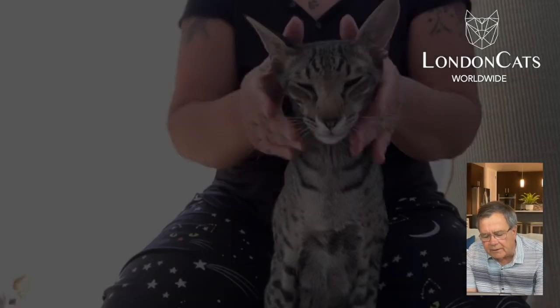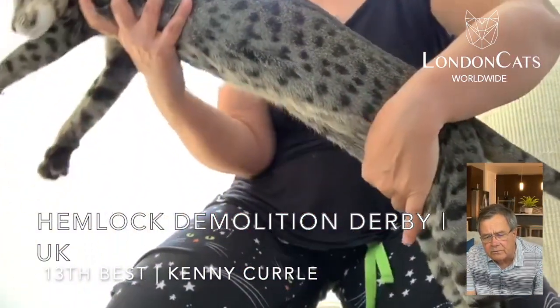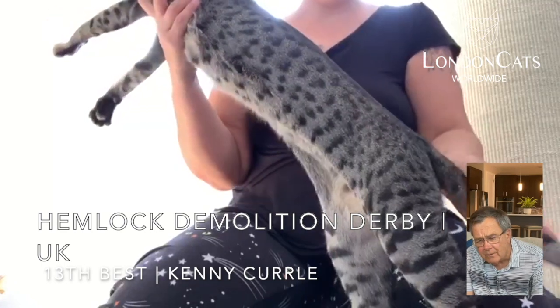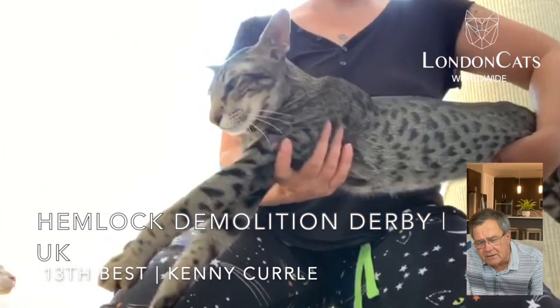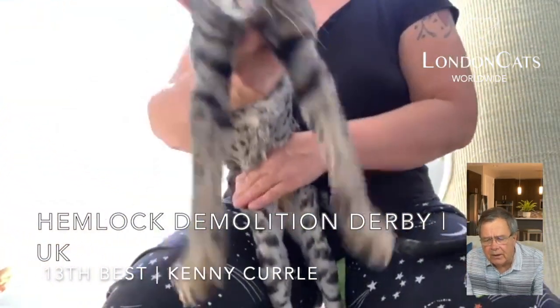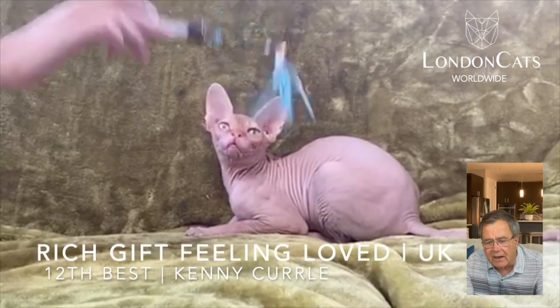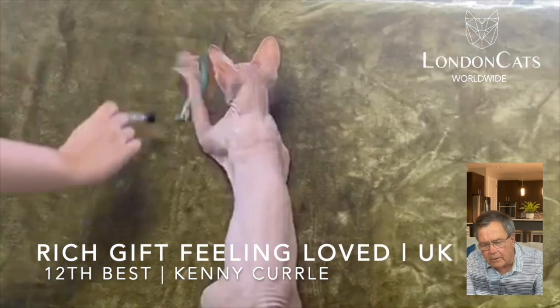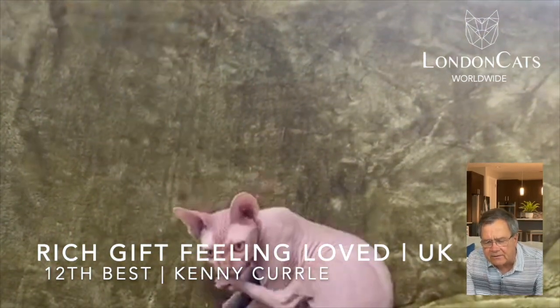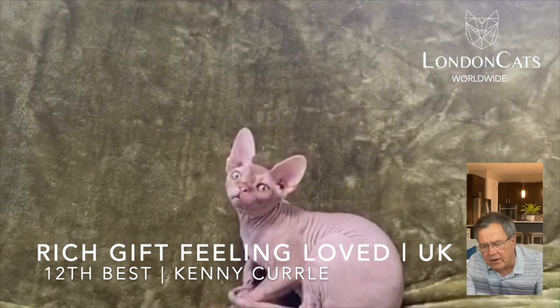Moving on to 13th best cat: this really gorgeous spotted tabby oriental shorthair, wonderful muscle, combination of muscle and frame, fabulous head type. Long flowing wedged head with beautiful eye color and lovely set to the ears. Our 12th best cat, a Red Sphinx, eight months old. Little boy really is very, very active. He's got a fabulous head type with excellent set to the ears. I like the skull depth and the body type.